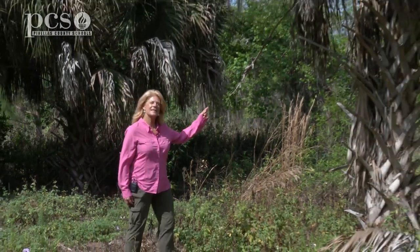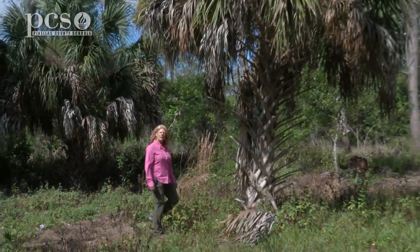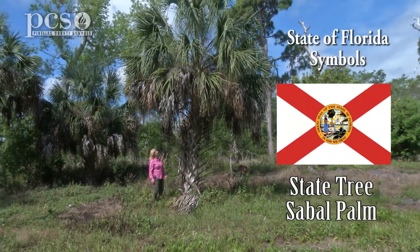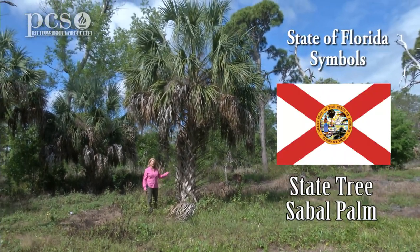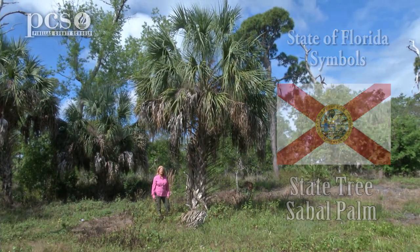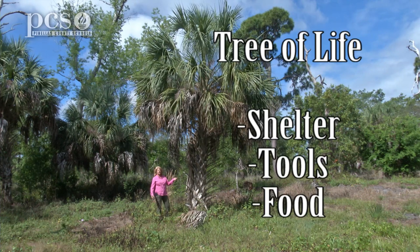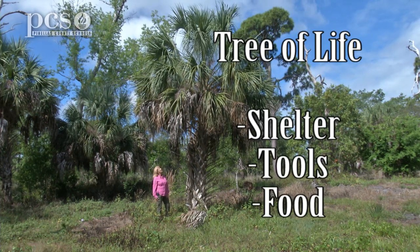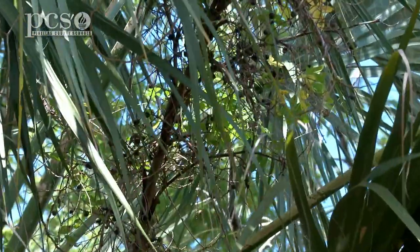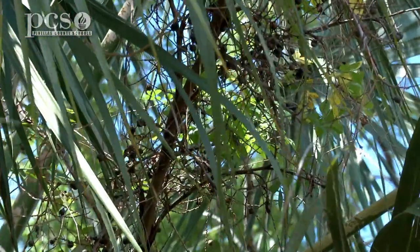Today we're going to look at some of our native vegetation in Florida. This is our Florida State tree, the sabal palm. You'll hear some people call it the cabbage palm. I think it's a pretty good state symbol because the Native Americans called this the tree of life. They used so many different parts of this tree for shelter, tools, and food. Our migrating birds eat a lot of those little blackberries that have the seeds and help to disperse the seeds.